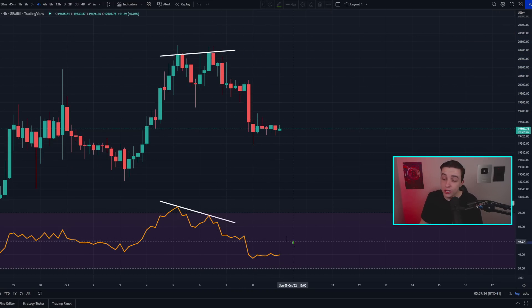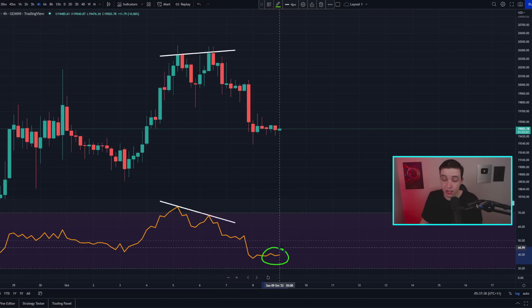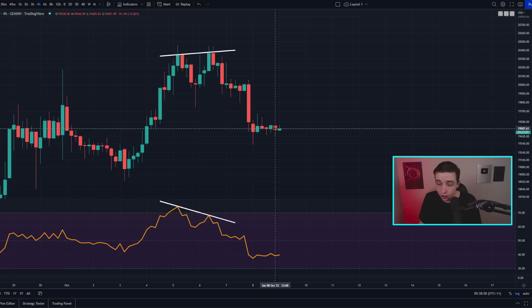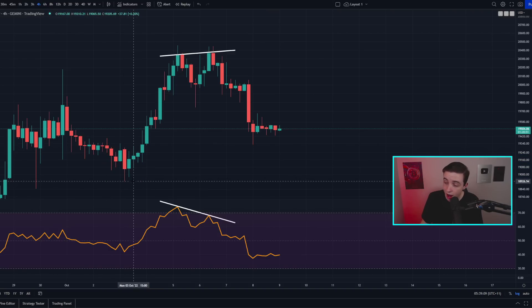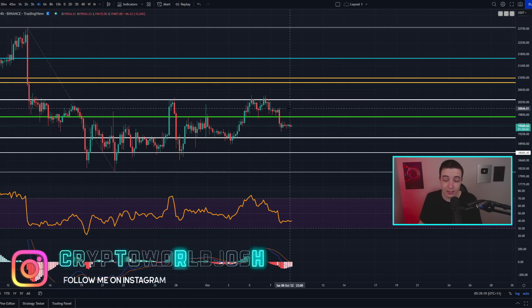Looking at the four-hour Bitcoin RSI once again, this technically shows us that we still have some room left to the downside, because we're not in oversold territory as of right now. So it is totally possible we could see the price of Bitcoin drop a little bit further. But for as long as the price of Bitcoin still remains above this previous low sitting at around 18.9k approximately, then technically speaking this short-term uptrend on the four-hour time frame is still intact.